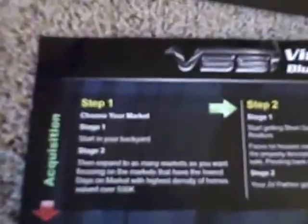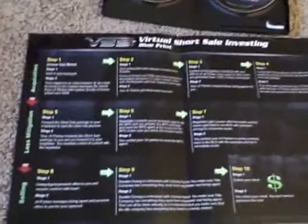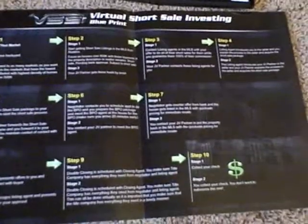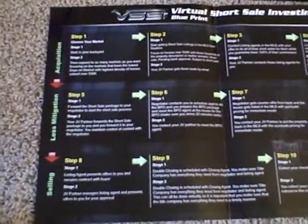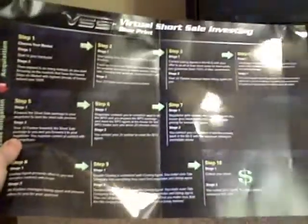You can see it's kind of poster-sized. You got step one, step two, all the way down to step ten. This is basically a step-by-step chronology of the Virtual Short Sale Investing Blueprint process. They designed this so you stick it up on the wall and use it as a quick reference to see where you are in the transaction at any given time.